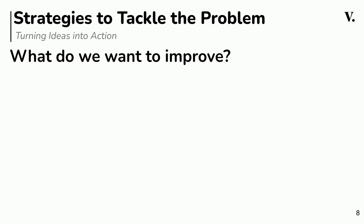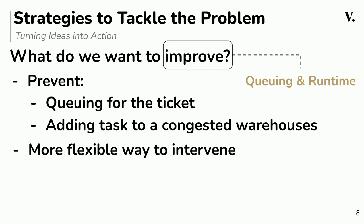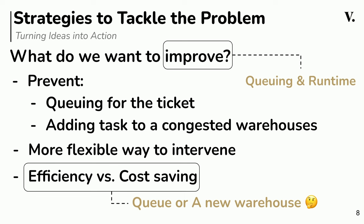This slide serves as a recap summarizing what we aim to address as we venture into the coding phase. Our key objective is solving the queuing and runtime issue while preventing pitfalls when building a custom service. We also want to develop a flexible intervention mechanism for our DBAs, and evaluate the trade-off between efficiency and cost-saving options — whether to manage the queue more efficiently or open a new warehouse.